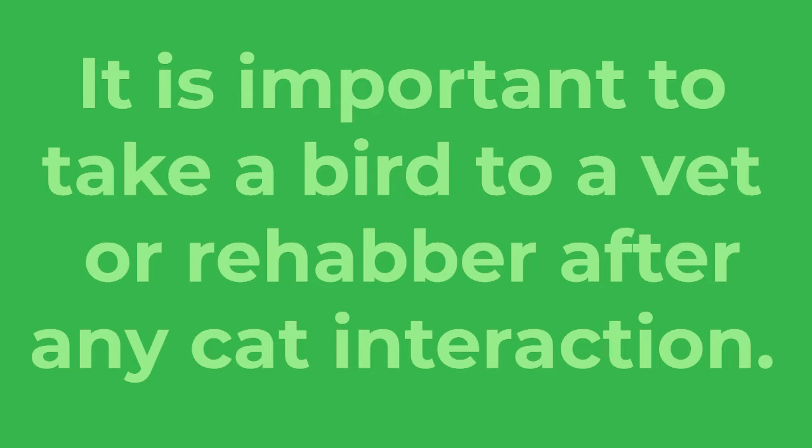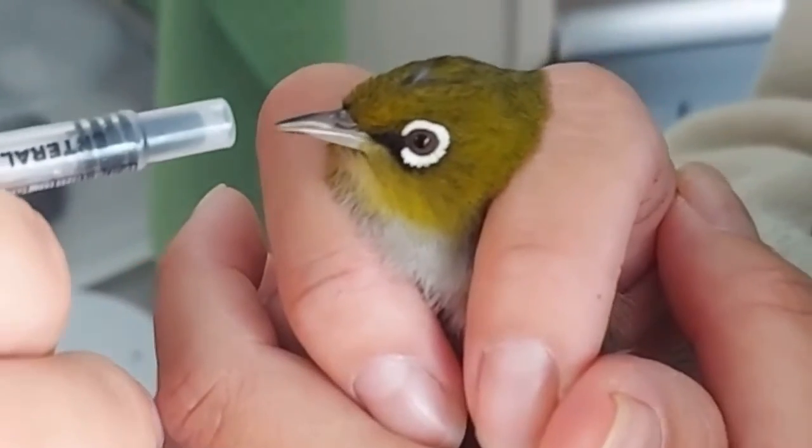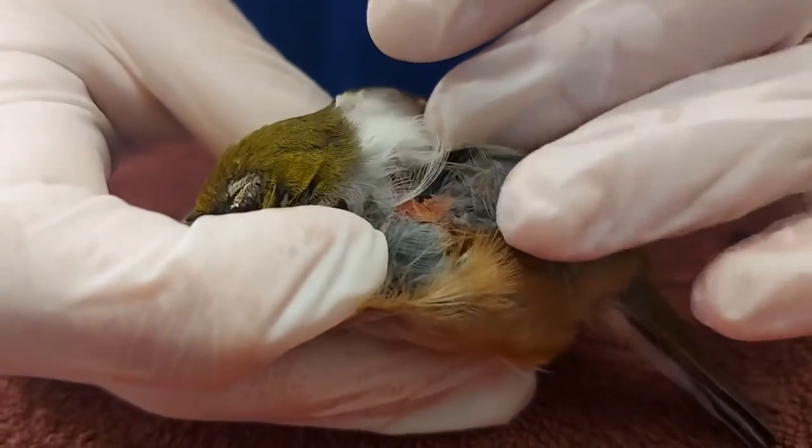Cats carry mouth bacteria that will harm the birds, so it's very, very important that if a cat has been involved in any way, the bird will need to receive antibiotics and also pain management. A bite, as tiny as it can be, is going to be painful. So it's very important for birds to receive pain management.